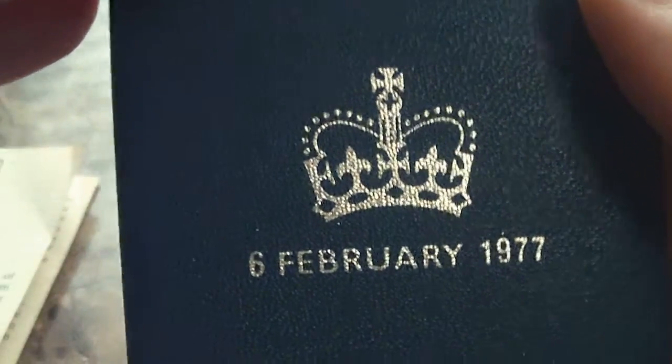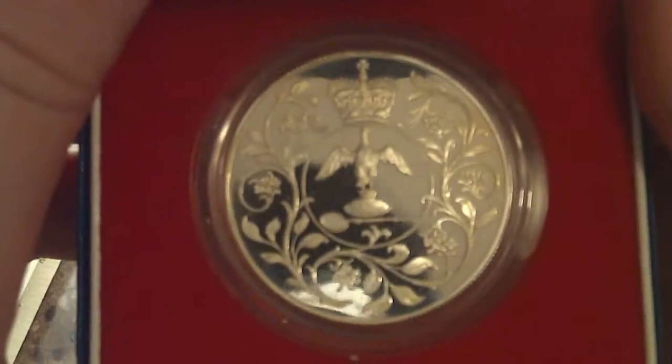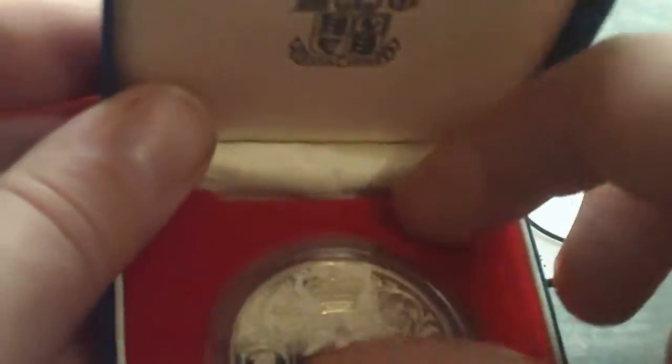Nice box, really nice presentation case. Nice that it has the date on it — look at that beautiful proof coin.